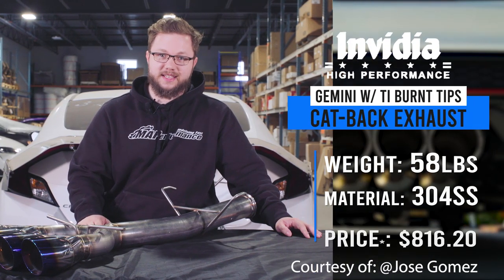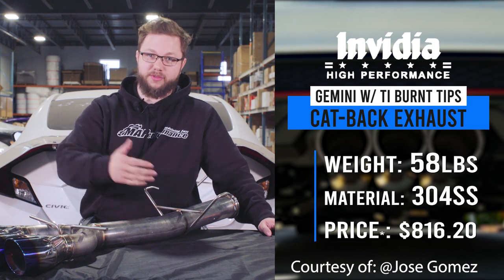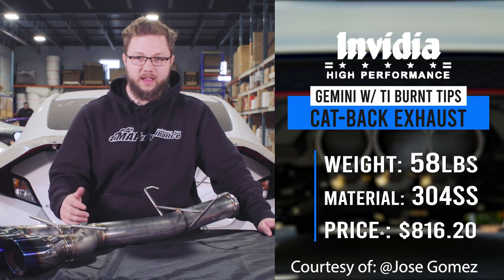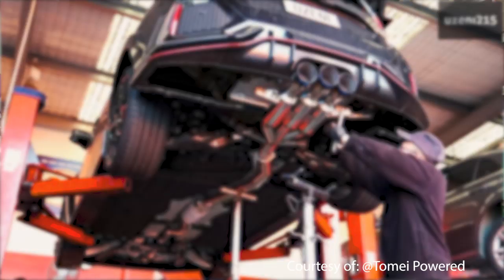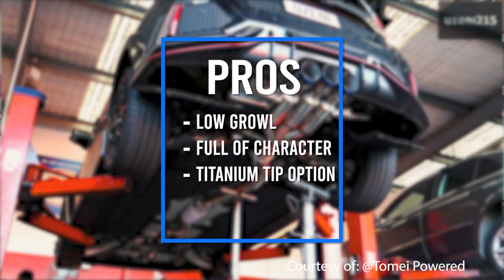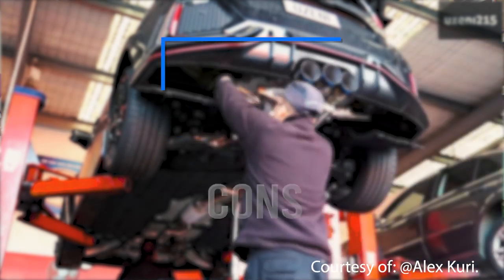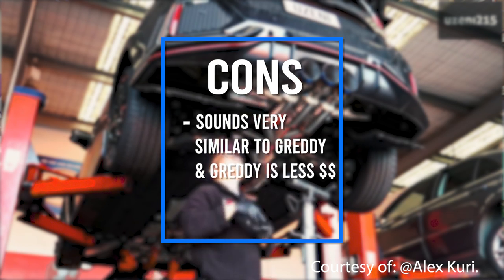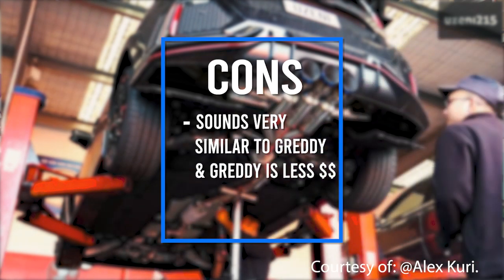Let's go ahead and check out the third exhaust on the list — that's the Invidia Gemini cat-back with titanium burnt tips. This one's weighing in at 58 pounds, made of 304 stainless steel material with the titanium tips, and it's coming in at a price of $816.20. Pros: it has a very low growling sound, sounds great, it is full of character, the pops and burbles are amazing, and it does come with that titanium tip option. The only cons are that it sounds very similar to the Gretti exhaust and it is a little bit more expensive, so if you were looking for something to differentiate it from a cheaper option, this probably wouldn't be your first pick.